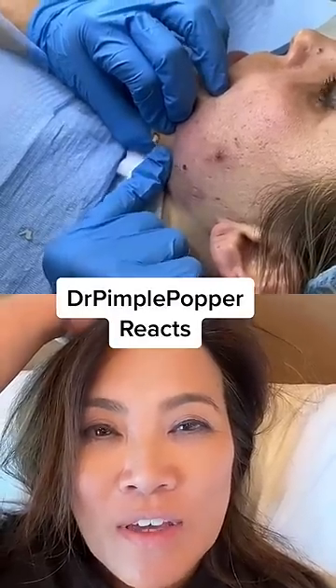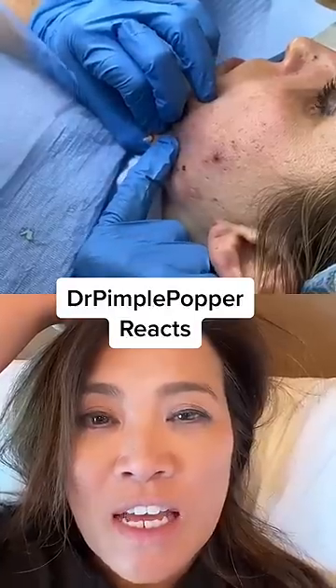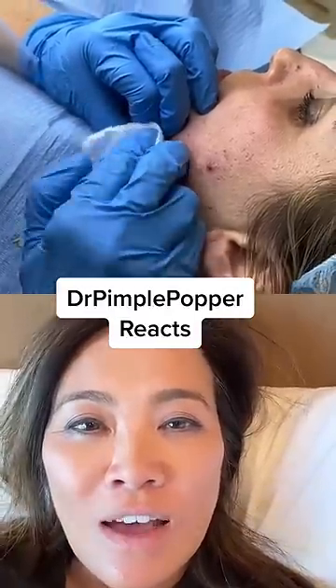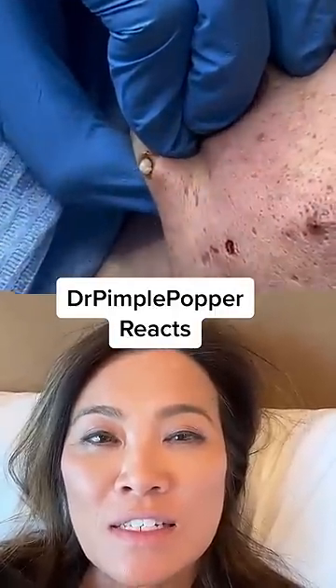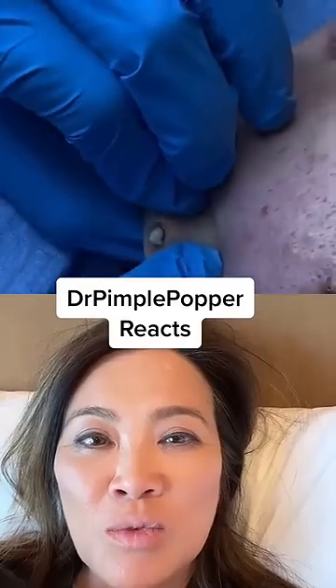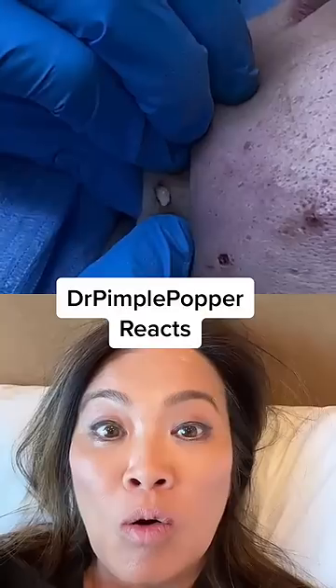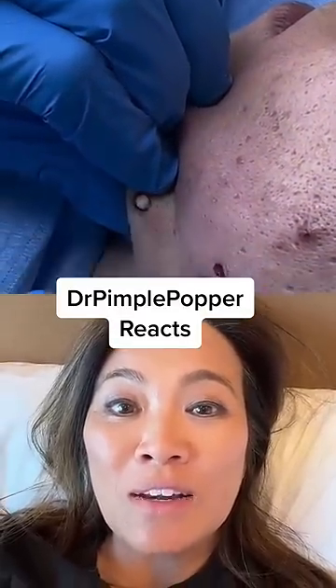What do we have here? We have another doctoressa schiaccia brufoli. And it looks like — I can't really tell — but I think that it's a cyst. I'm not sure why she's trying to squeeze it out of this small hole. Maybe that's a botfly or a bug, but I can't really tell.